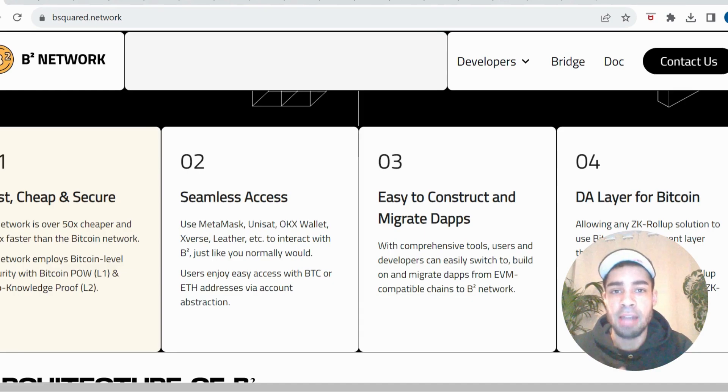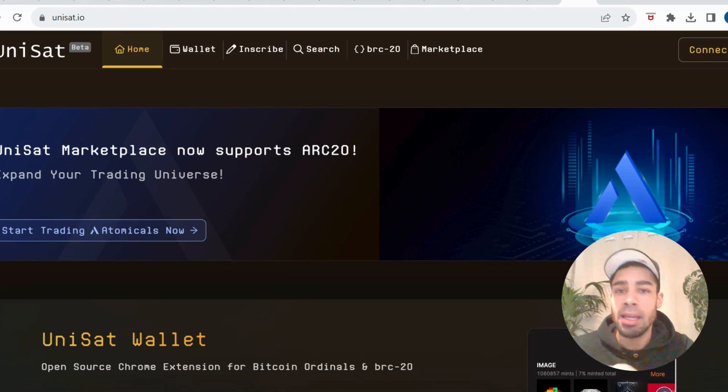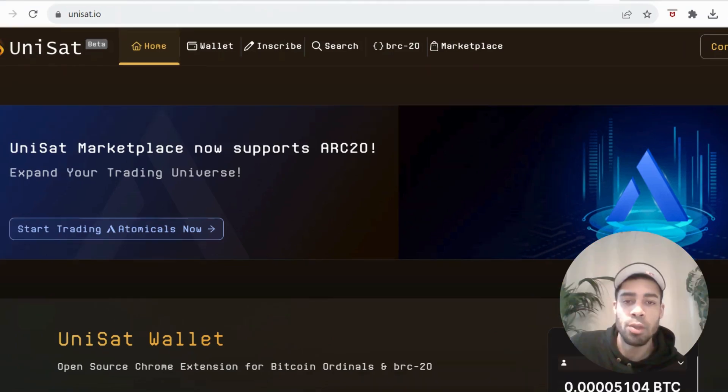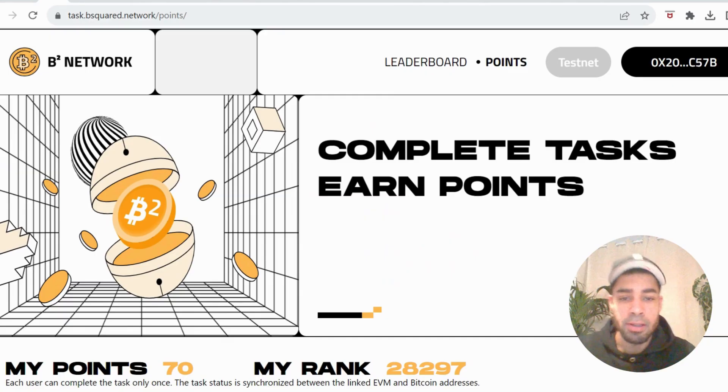I'm going to take you through the testnet and depositing assets for mining. First, you need to download a UniSat wallet if you haven't already — the link will be in the description. Download and set up your wallet, and make sure you choose testnet within the UniSat wallet. Go to settings, where you'll find options for mainnet and testnet — choose testnet, and that will allow you to interact with the B Squared network.